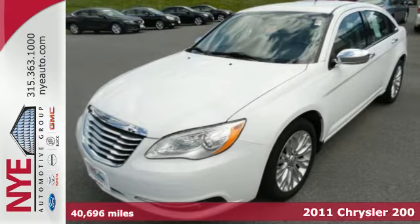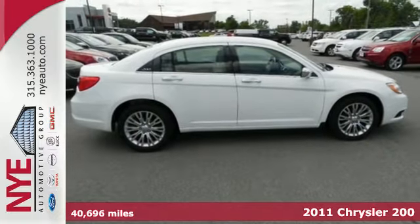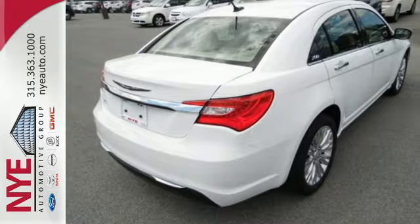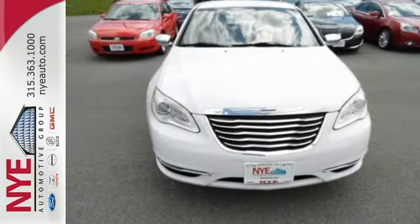It's a 2011 Chrysler 200. Remote power door locks, one-touch power windows, power mirrors, air conditioning, a post-collision safety system, and dual front side-mounted airbags all come standard in this value-packed vehicle.